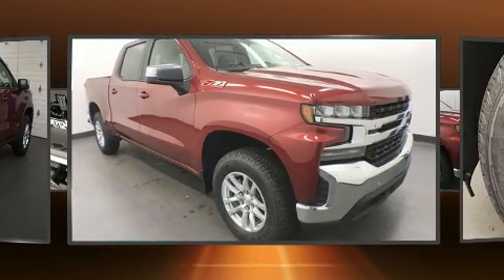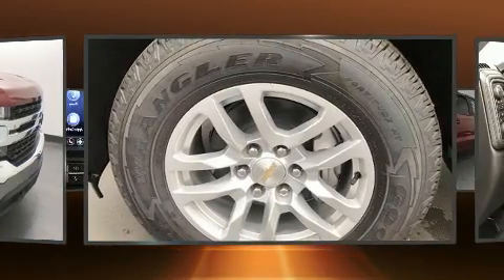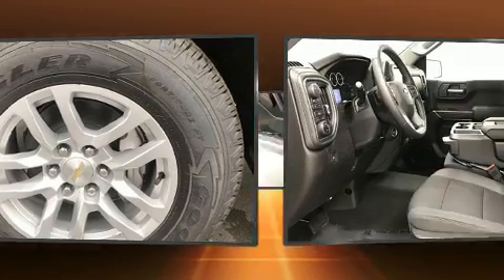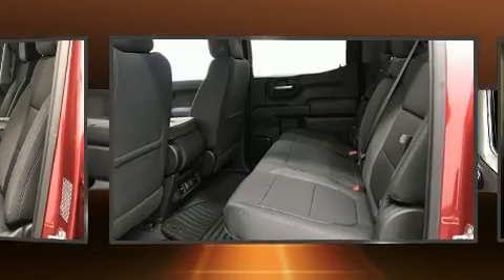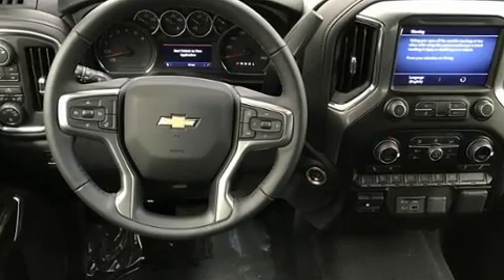A turbocharger further enhances performance while also preserving fuel economy. It's equipped with tons of terrific amenities but it won't break your budget, such as remote keyless entry, a rear step bumper, a front bench seat, and fully automatic headlights.